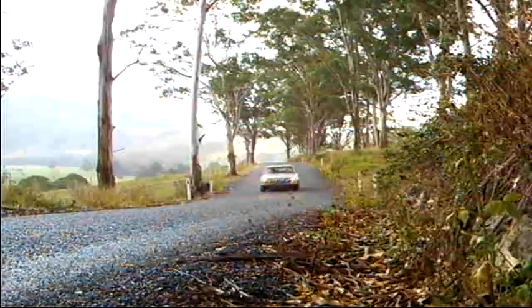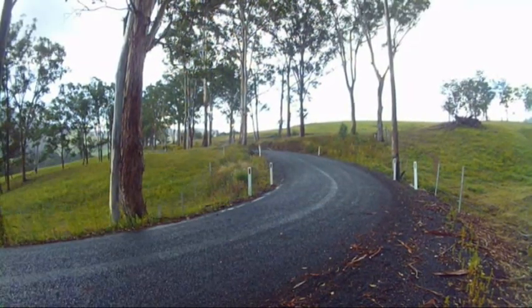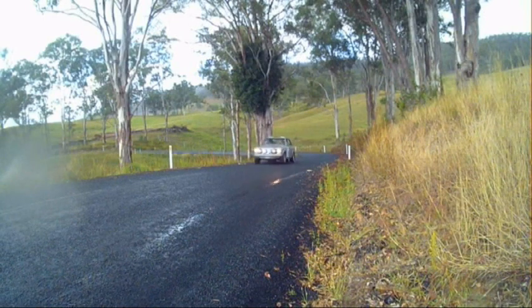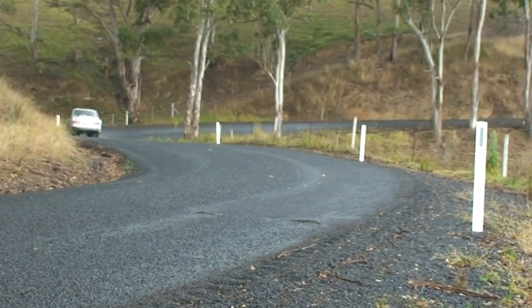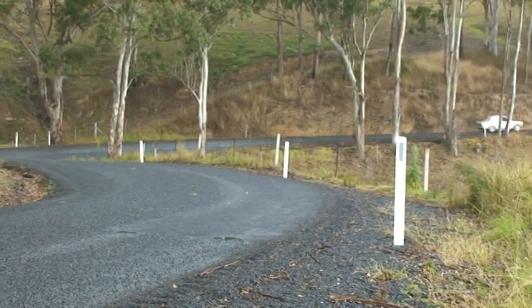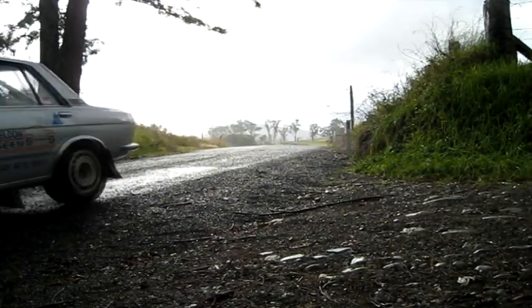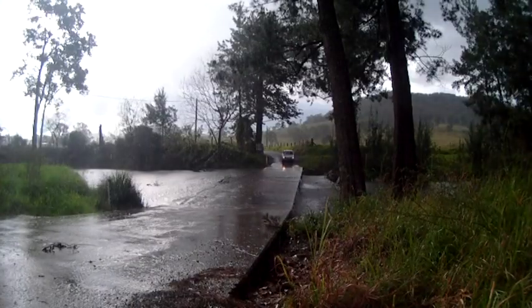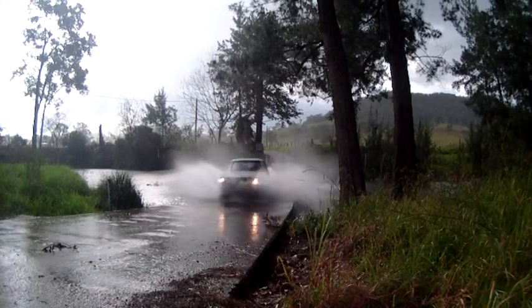Well, here we have a real classic rally car — the Datsun 1600. Lots of Datsun 1600s in rallies over the years. Mike Patton and Stuart Snooks here. Making a nice sound, the old Datsun. Nice few bends here along Barrington East Road, down into this creek crossing. Luckily it's pretty shallow at this time of the year — dry weather, only a few inches of water in it.